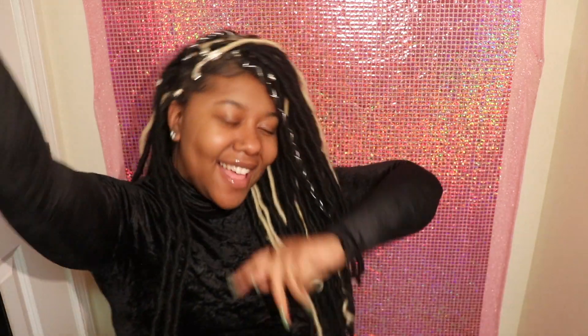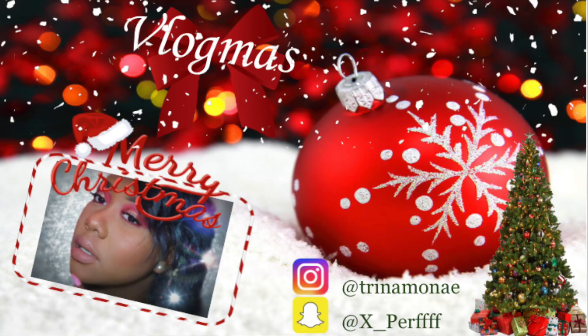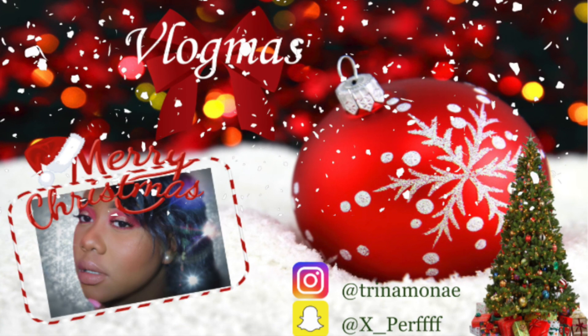Welcome back to my channel, it is Vlogmas Day 3. Ever since Friday — Friday was November 30th — I have been editing two videos, and I just got those two videos up today on the 3rd.